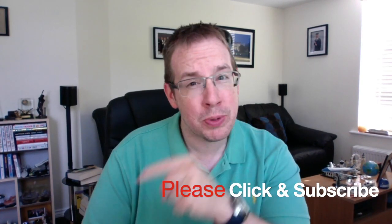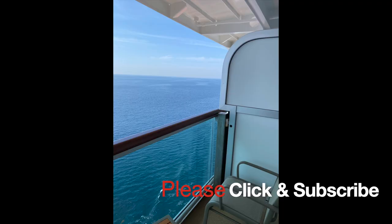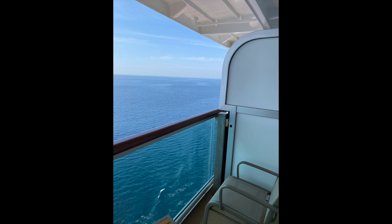Thanks to everybody that continues to give me wonderful feedback on my blog at steveveard.blog and to those who have joined my channel on YouTube. If you'd like to see more content, please click the subscribe button, and if you did like the video please press the like button.